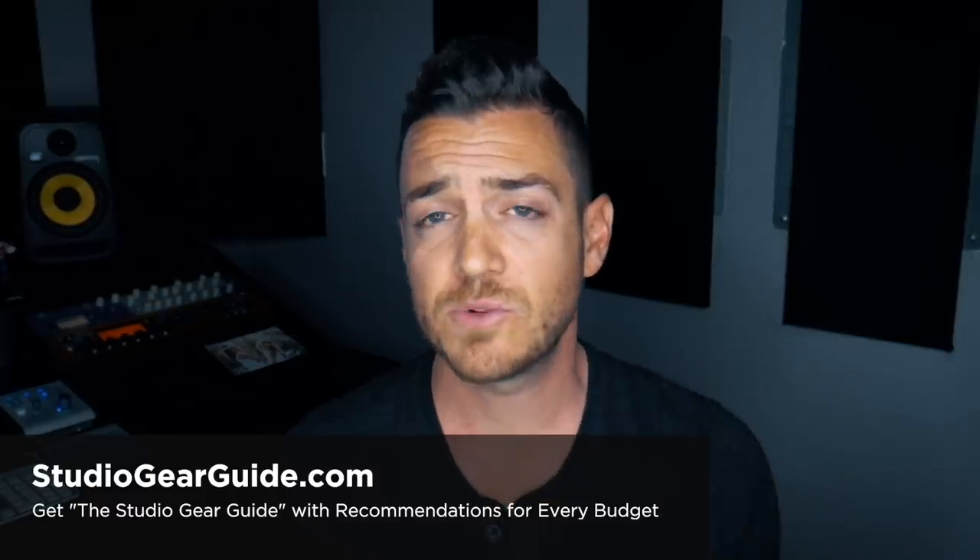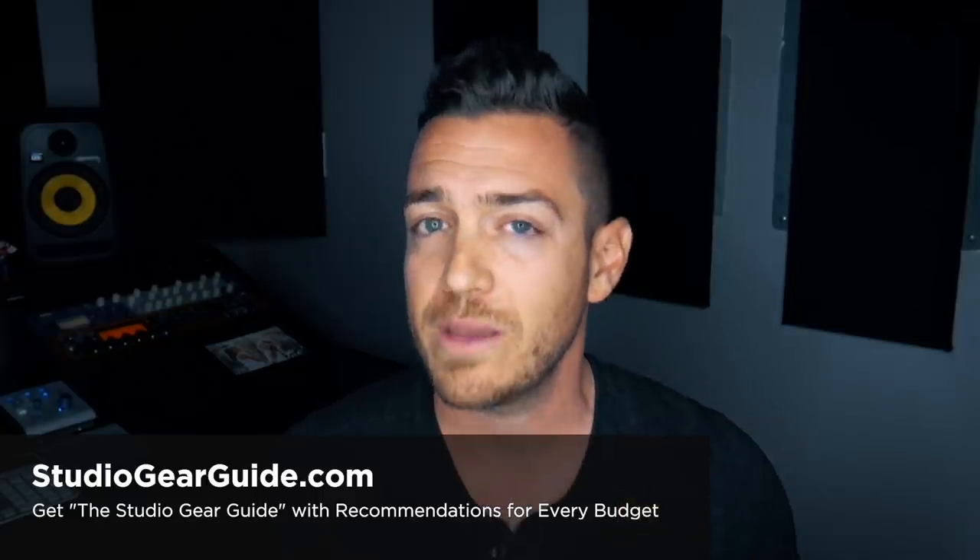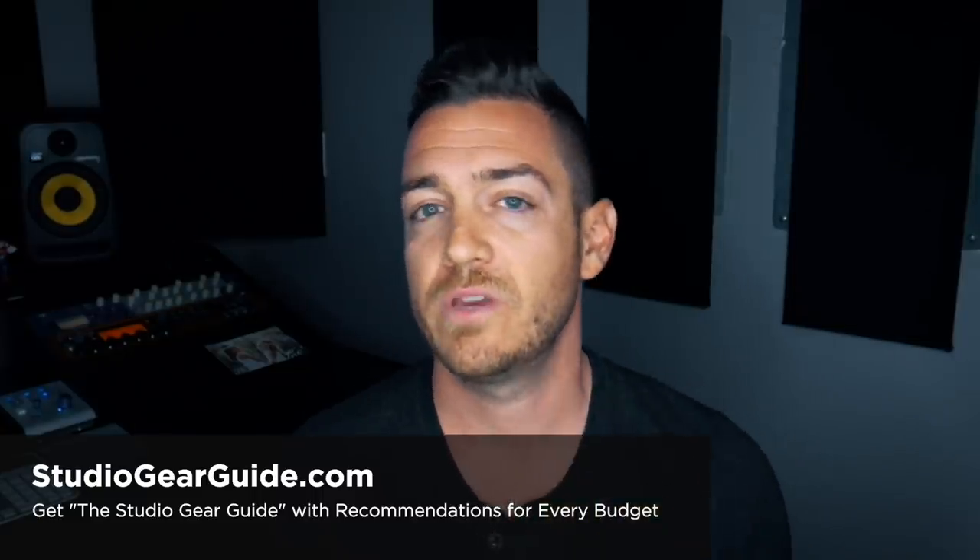As always, thanks for watching and subscribing to the channel and liking this video — it means a lot to me. Hope you're having a great day making some great music, and I'll see you in another video real soon.